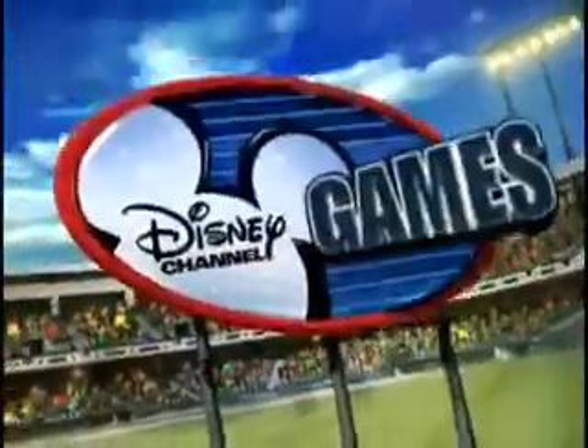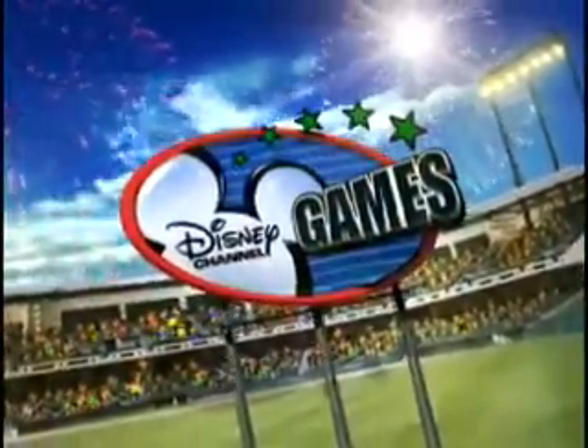Hey, I'm Madison Pettis from Coy in the House. And you're about to see all the excitement and fun of a Disney Channel game right here on Disney Channel Games' podcast.